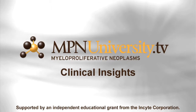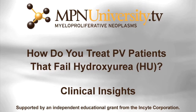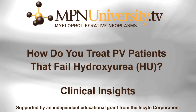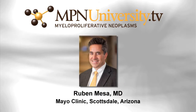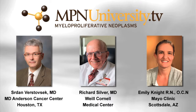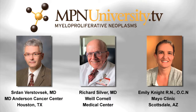Welcome to MPNUniversity.tv Clinical Insights. This discussion is about polycythemia vera and the treatment after patients have failed hydroxyurea, and is moderated by Dr. Ruben Mesa. Our panel discussants are Dr. Serge Rostovsik, Dr. Richard Silver, and Emily Knight. We're now going to focus on polycythemia vera and the treatment after patients have failed hydroxyurea.